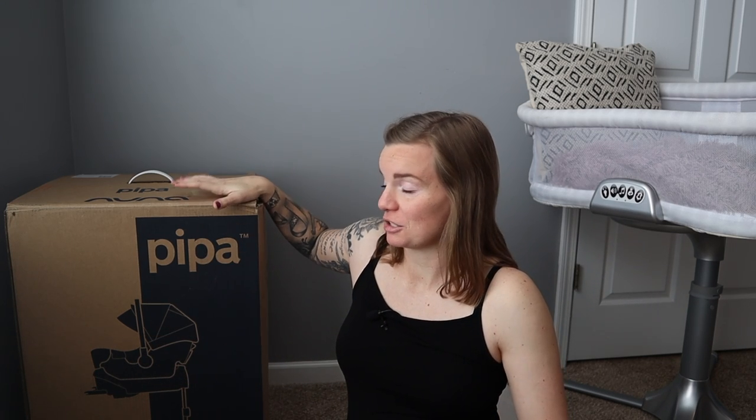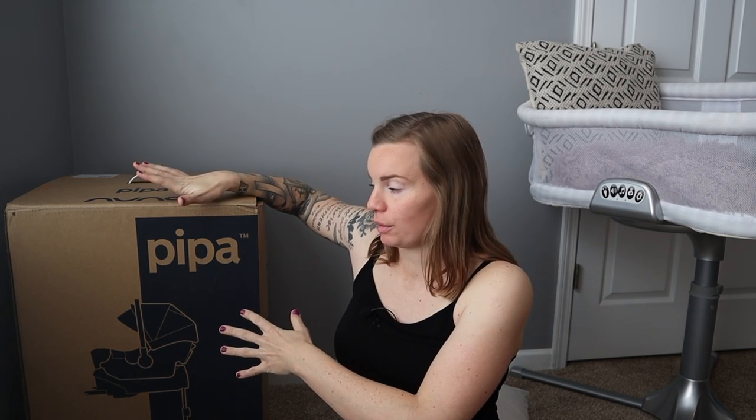This is a very lightweight car seat, which is really important. The usage is four pounds to 32 pounds and up to 32 inches, which is a little smaller than some other infant car seat brands. I don't anticipate having a very large child, so I expect this car seat to last quite a while. This is rear-facing only, much like any infant car seat. It is very important to keep your child rear facing as long as possible because if they are in a crash, the weight distribution of the impact and G-force goes through their whole spinal column.